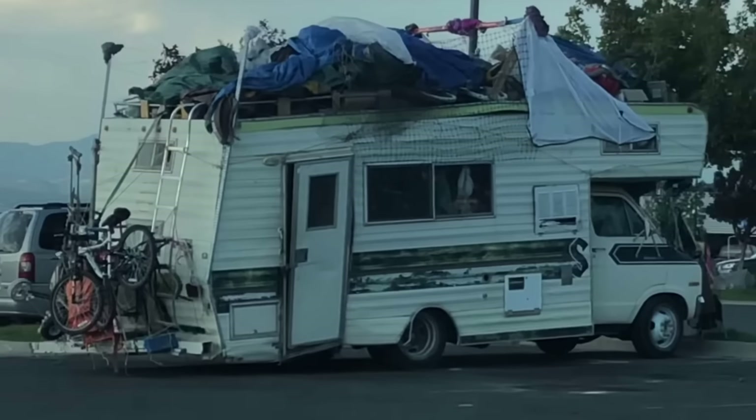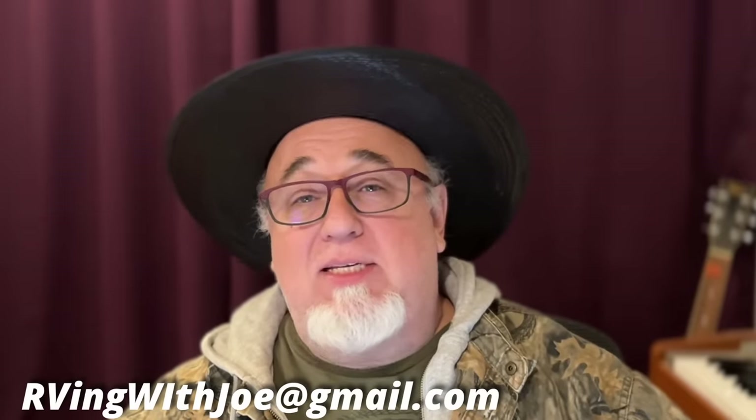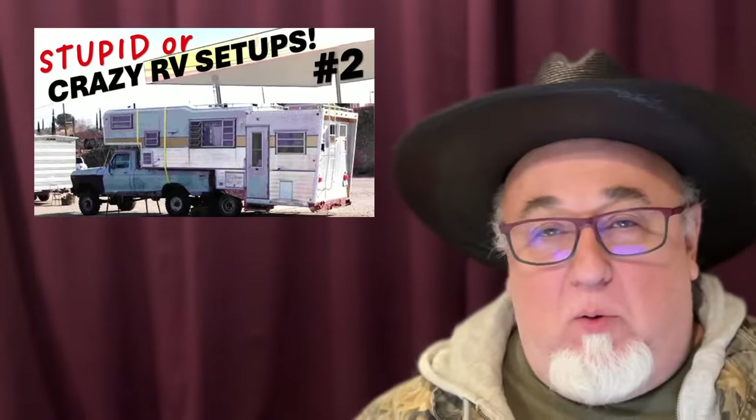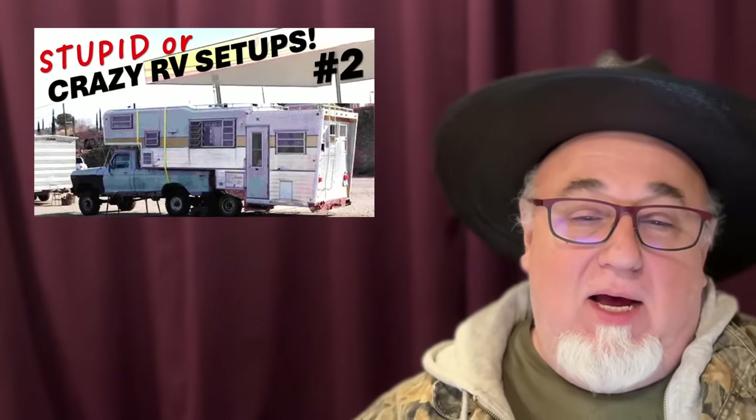...and the ugly out there. As always, don't forget to subscribe to this channel, like this video, and if you've got some crazy picture or video of an RV in some crazy setup out there, send it my way. So let's take a look at part two of crazy, stupid, or weird RVs out there on the internet.